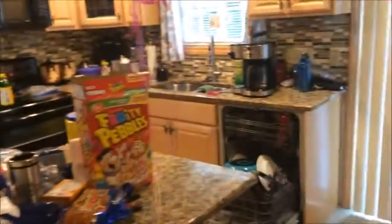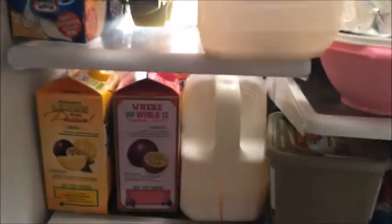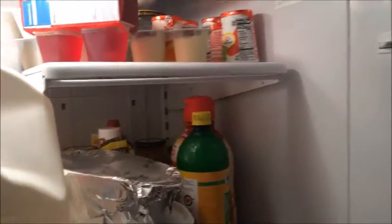This is the kitchen table — I just had some Fruity Pebbles. There's a trash can, stove, sink, dishwasher, and refrigerator. Inside the fridge: we have some meat, some cheese — I could probably make a sandwich — milk, OJ, and lemon juice which I use for water. Yeah, I'm just done with the kitchen.